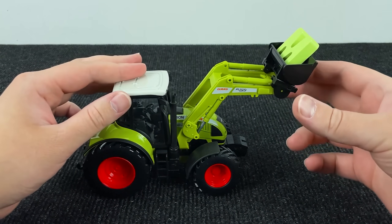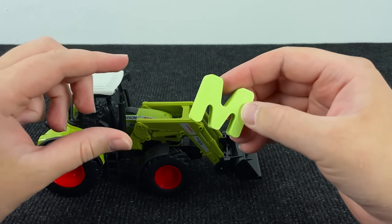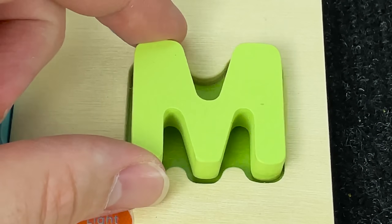Look at this tractor. And here we have the letter. It's the letter M. M is for Monkey. Let's put this letter here.